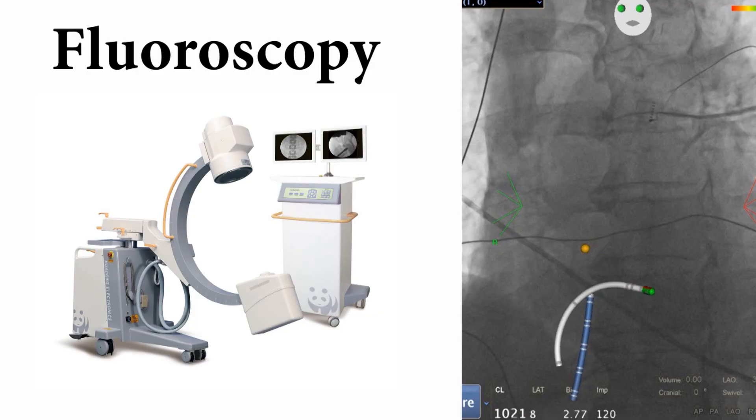Traditionally, fluoroscopy has been used for visualization of the instruments inside the heart as well as the heart procedure itself. Unfortunately, fluoroscopy is a type of x-ray and exposes the patient to radiation.